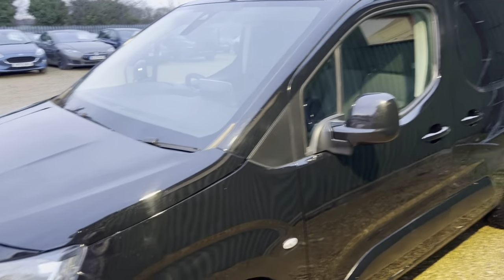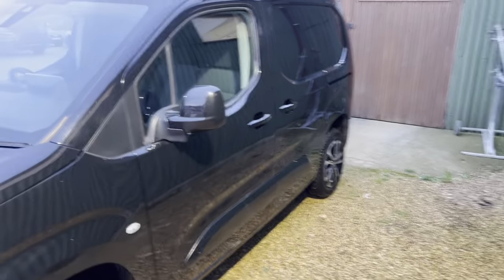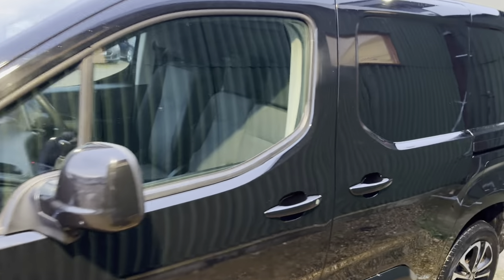It comes with a full service history. As you can see, the bodywork is immaculate on this. There's no scratches, no dents. It's been really looked after.